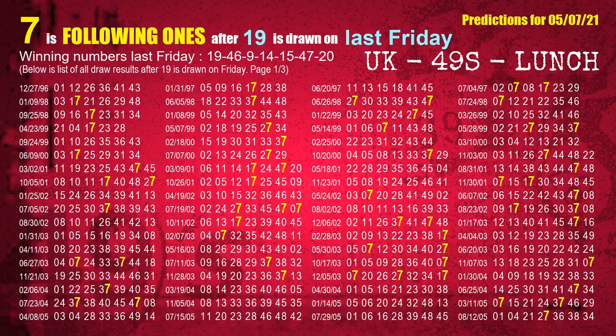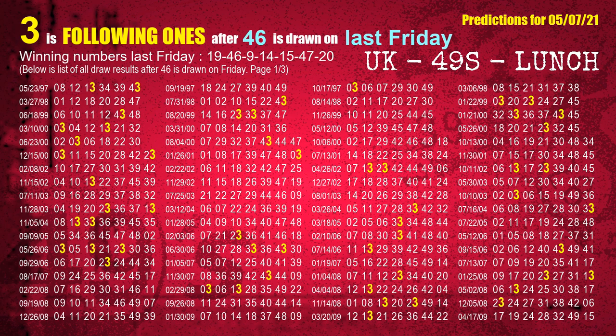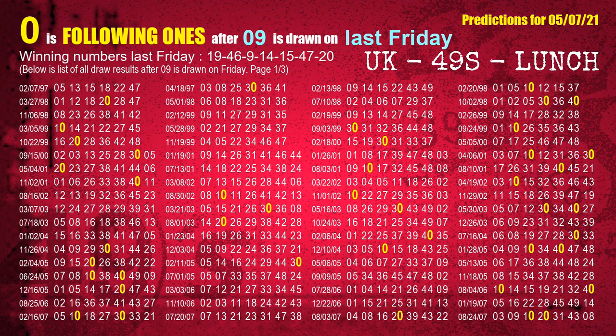We will also find out following ones through the result of the same day last week. The first winning number last Friday is 19 — the most frequently following units digit is 7 when 19 is the winning number on last Friday. The second winning number last Friday is 46 — the most frequently following units digit is 3. The third winning number last Friday is 09 — the most frequently following units digit is 0 when 09 is the winning number on last Friday.